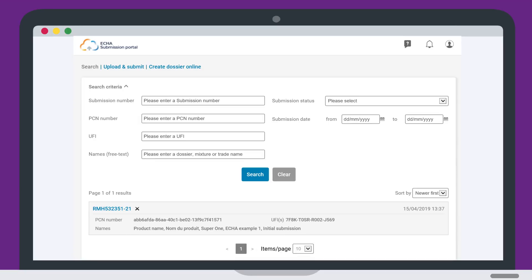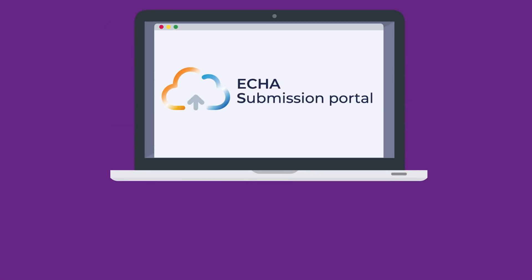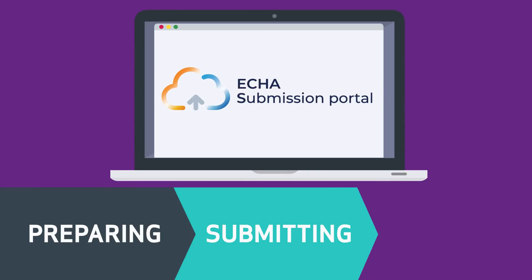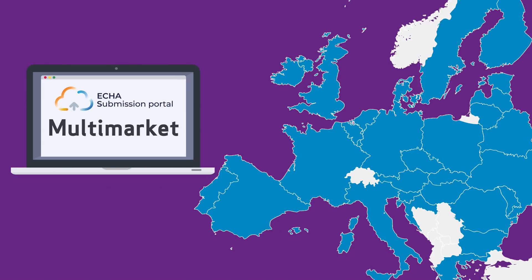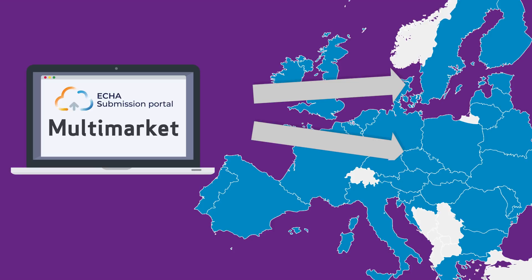The ECHA submission portal offers you a secure online way to centrally manage your notifications. It covers everything from preparing, submitting and tracking them. One of the main benefits of using the portal is that you can reach several member states through a single submission.